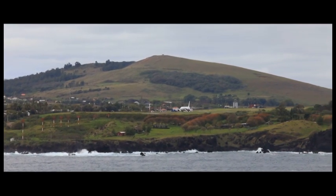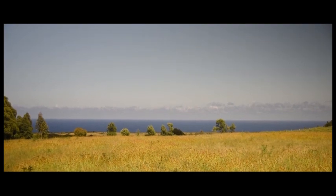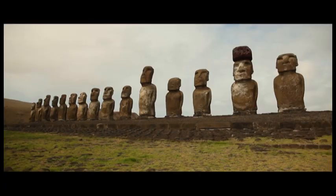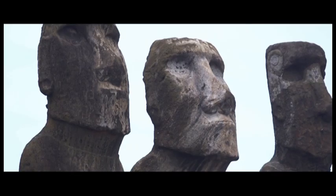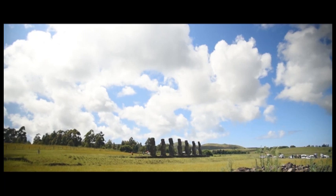We're pretty isolated. If the plane doesn't come, milk runs out first, then flour, then everything else — nothing until the plane comes again. Food and cars and construction materials come by ship. I believe the island provides everything in a very comfortable — or lazy — way for everybody. The island has all the basic needs covered.